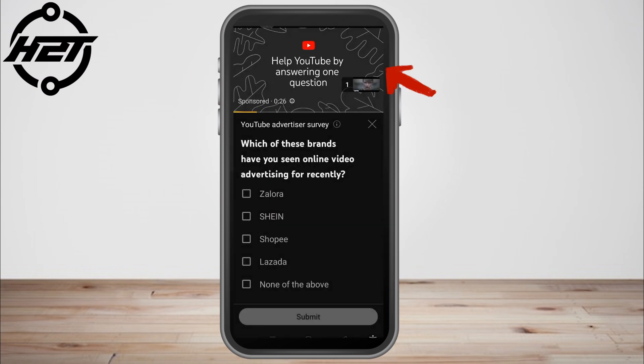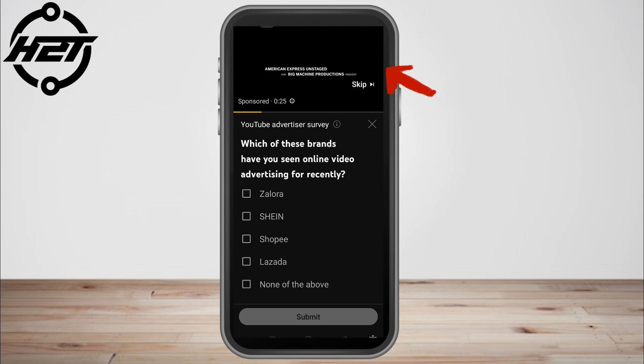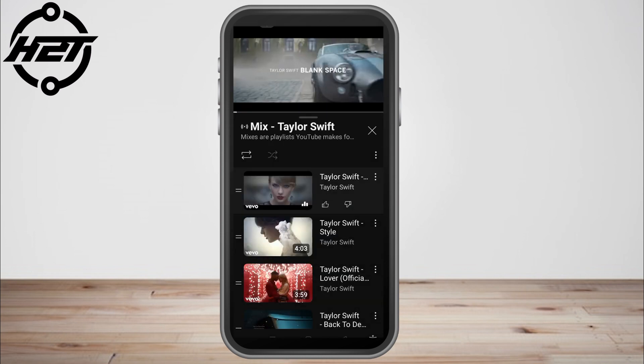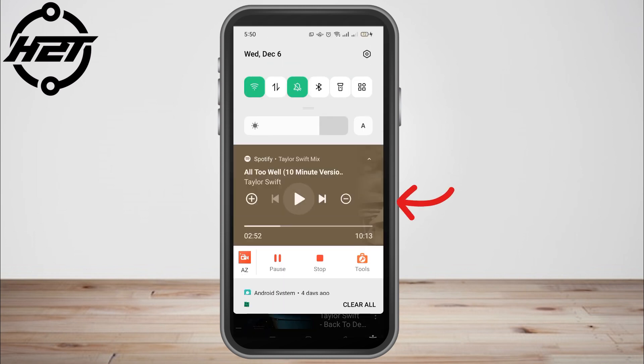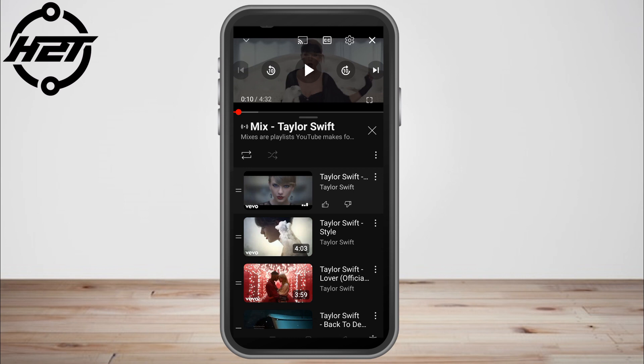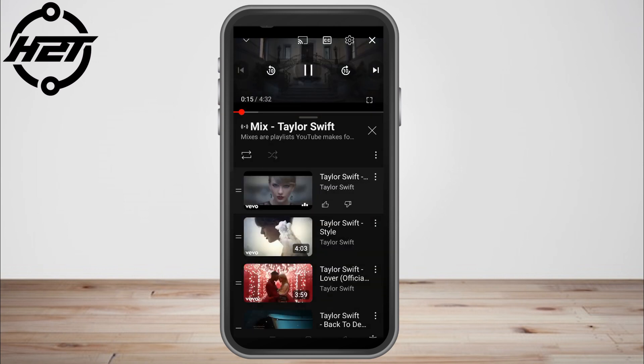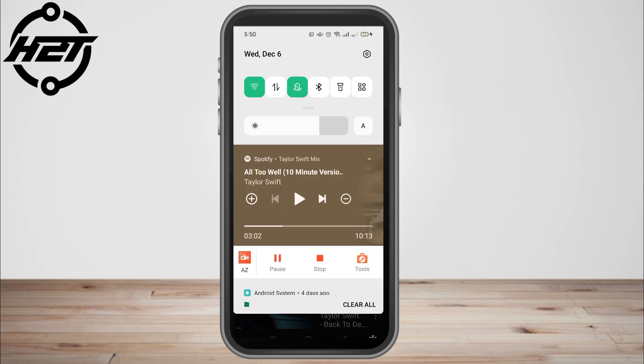While playing YouTube, I swiped down to check if my Spotify is also playing, but unfortunately it stopped. So whenever I play YouTube, the Spotify music also stops. It only means that I can only play either YouTube or Spotify — not both at the same time.